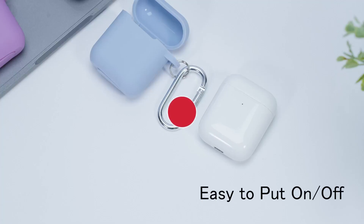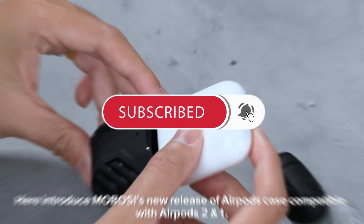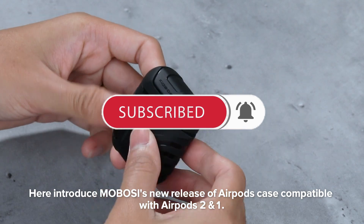The best AirPod case covers offer essential protection against scratches, drops, and dust, enhancing durability. They also add style and personalization while ensuring better grip and security for your AirPods.